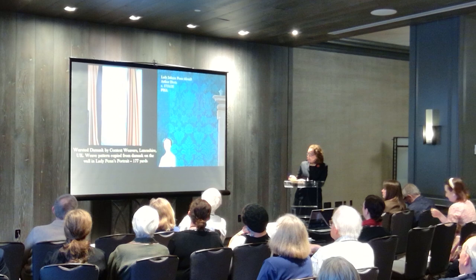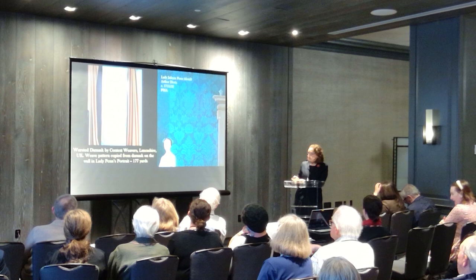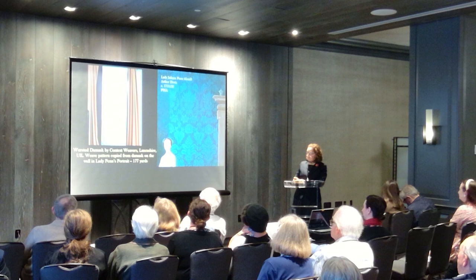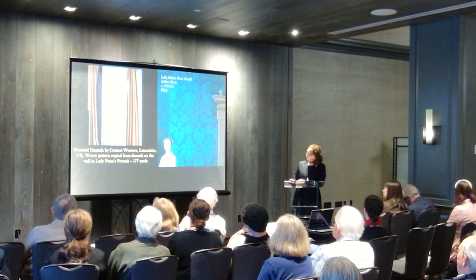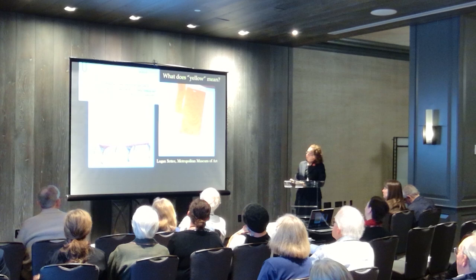They were both still alive at the time and weaving, and we ordered 177 yards of what's undyed, called the gray goods. So then what is yellow? What does yellow mean? This became a big question that I pondered for a long time, and I went back to my friends at the Metropolitan Museum of Art, where they have a settee that came down in James Logan's daughter's line, Hannah Logan Smith.